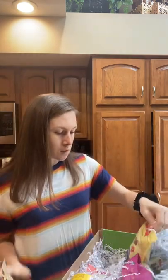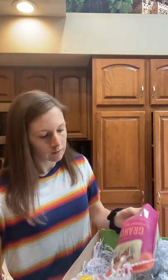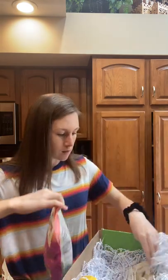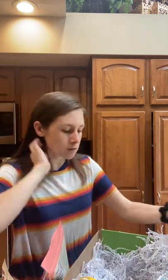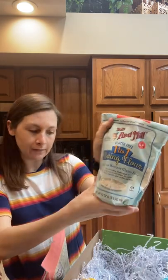Grain-free blueberry mix. We've got some oat flour. Some cranberry almond granola. A biscuit and baking mix.